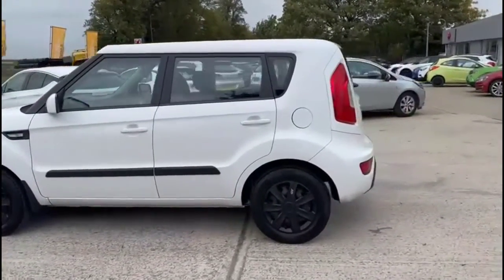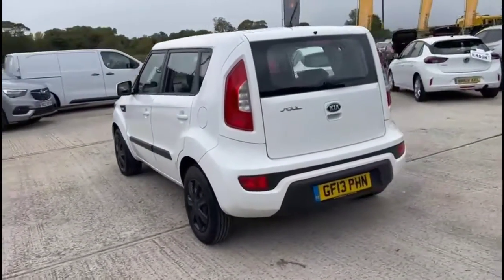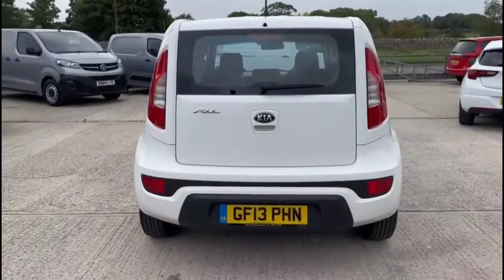It comes with many features including colour-coded door handles and colour-coded mirrors, high-level LED brake lights and rear fog lights.